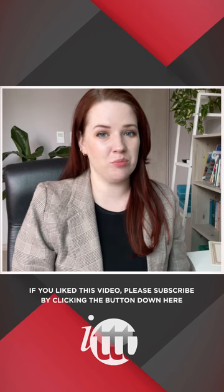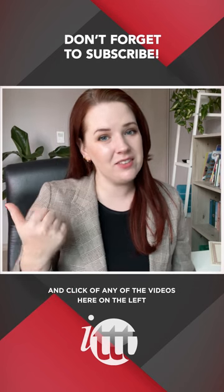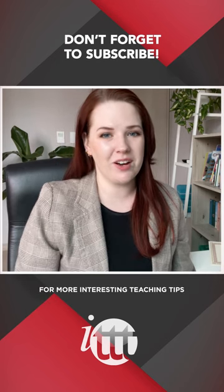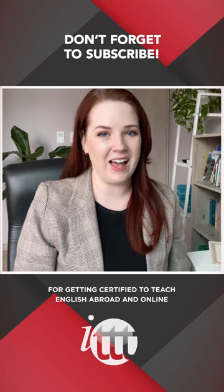Thanks so much for watching. We are ITTT, the leading provider for TEFL and TESOL training courses. If you liked this video, please subscribe by clicking the button down here, and click on any of the videos here on the left for more interesting teaching tips for getting certified to teach English abroad and online.